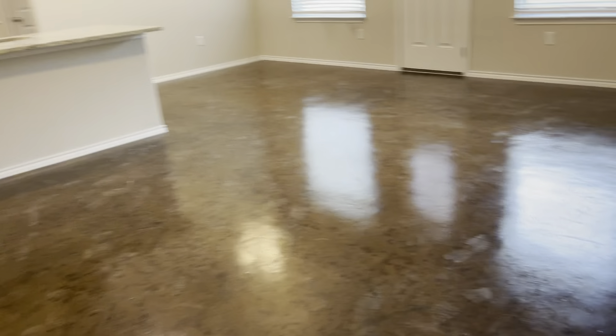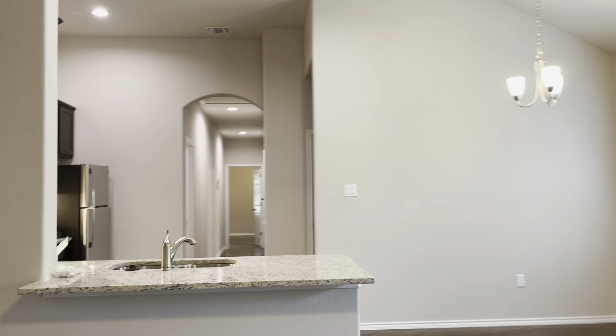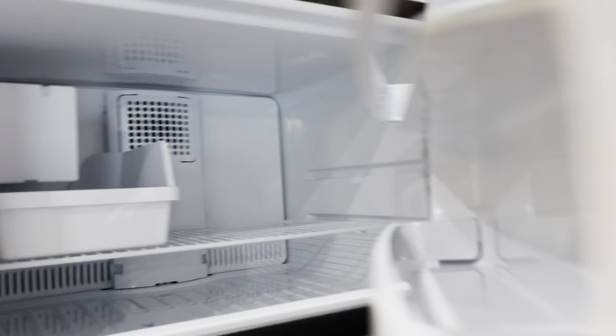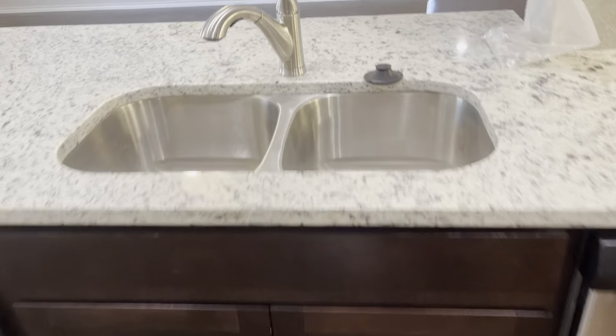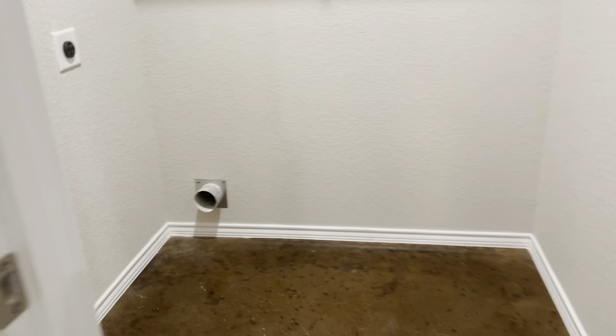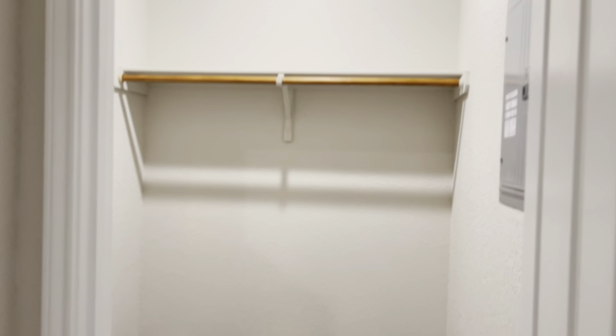Same thing. The floors are going to get cleaned and sealed — like a stain finish. This also has an ice maker, which I turned off so it's not going to overflow. Built-in microwave, stove, dishwasher, garbage disposal. High ceilings. Food pantry.